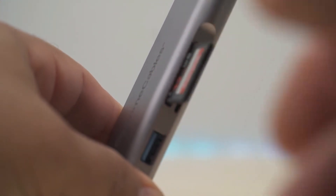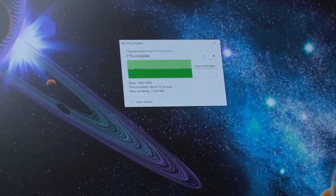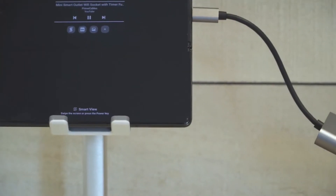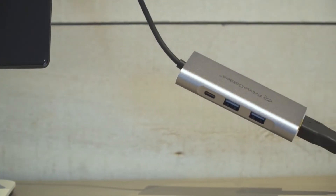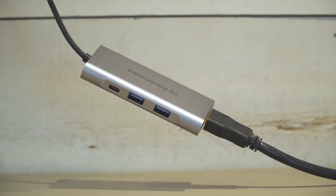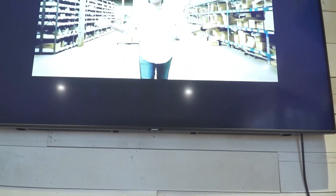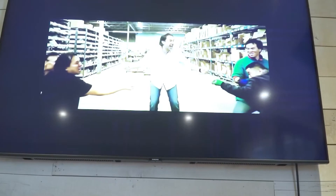It also has an SD and TF card reader with data transfer speeds up to 95 MB/s. This hub also has a Type-C charging port that delivers 100 watts of charging power. In addition, it allows you to output any video and audio signal in 4K resolution through its HDMI output port.